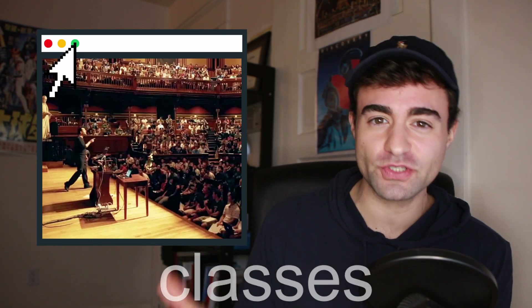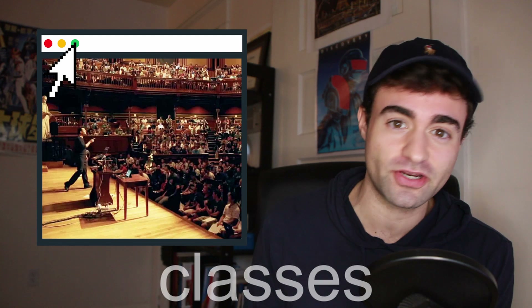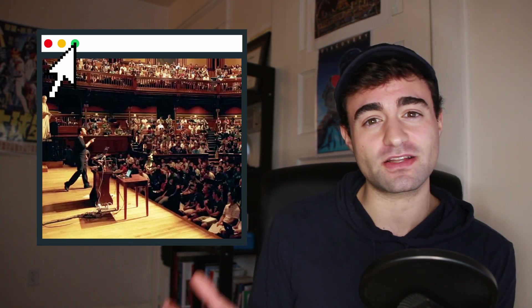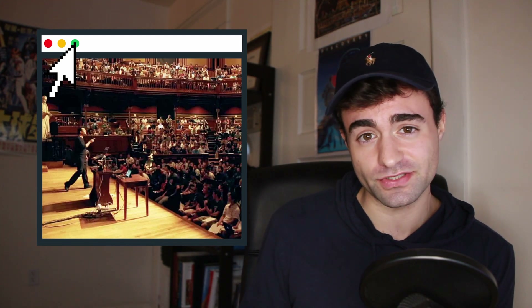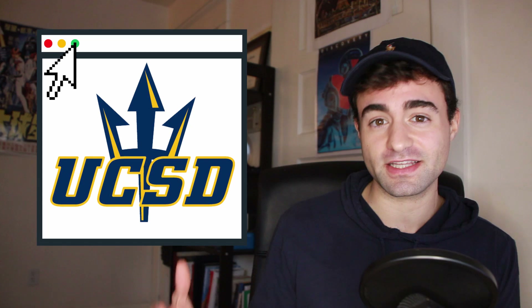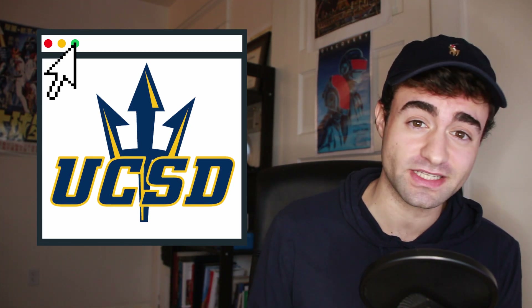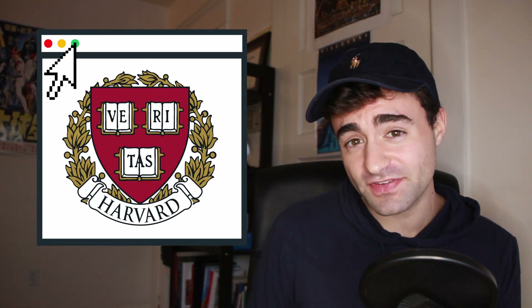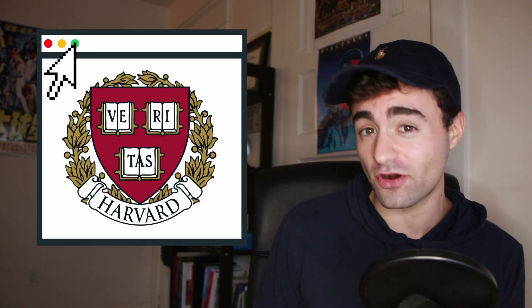So first off, what sort of classes could you expect as a computer science major going into 2021? Not much is really different in terms of the broad categories of classes you're going to take, but it does vary based on the college you go to. In my 2020 video I covered classes you would take as a computer science major at UCSD, which is the college I graduated from, but in this video we're going to go over classes you would take as a computer science major at Harvard.